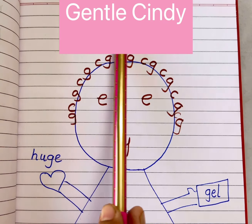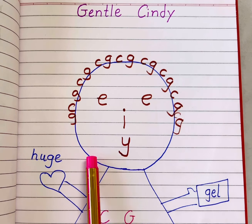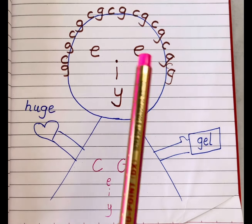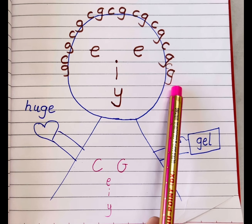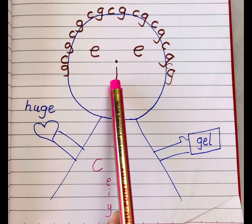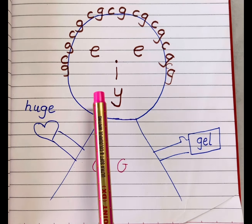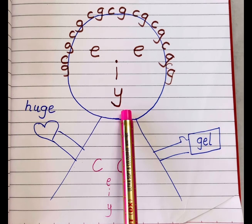Hello everyone, let's meet Gentle Cindy. Gentle Cindy is very kind — she helps children remember soft C and G rules. Gentle Cindy has special hair gel that turns her curls into soft G and C. Her face has eyes of E, a nose of I, and a mouth of Y. Those are the vowels that soften C and G: E, I, Y.